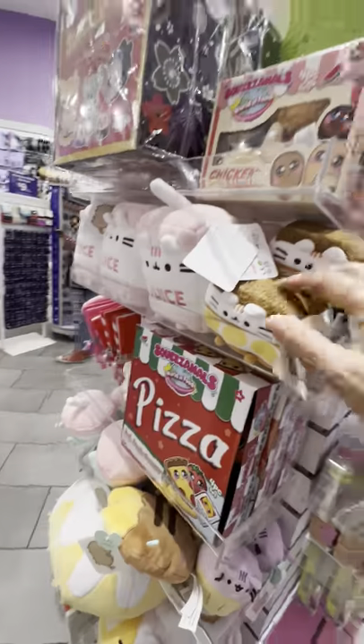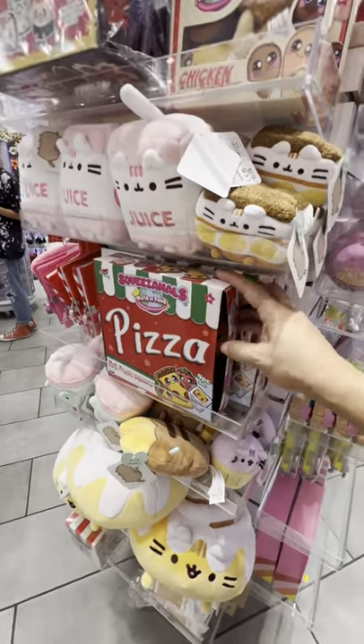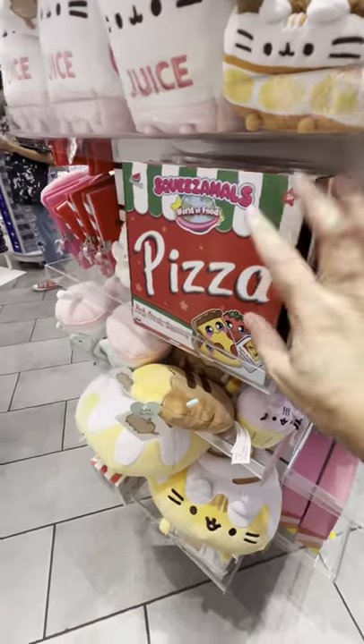All right, let's see over here. What is this? A little pizza. Oh my God, that's so cute.